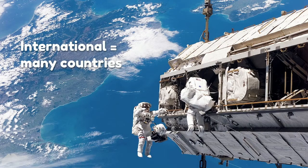At the ISS, it's exciting to see people from many countries working together. It's a perfect example of how working together, people across the world can accomplish amazing things.